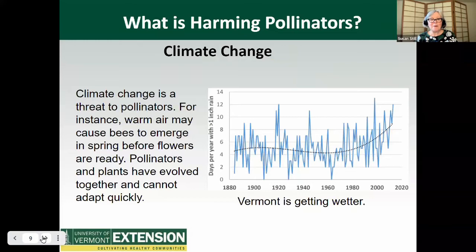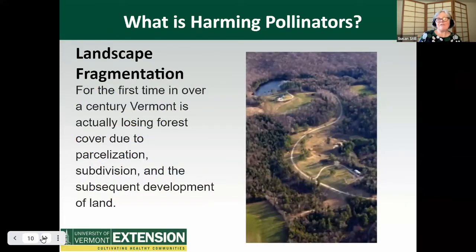So what's harming pollinators? Climate change is a threat to pollinators. For instance, warm air may cause bees to emerge in spring before the flowers are ready. Pollinators and plants have evolved together and cannot adapt quickly. You can see on this graph that Vermont is getting wetter and also warmer. Landscape fragmentation: Vermont is the third most forested of the lower 48 states with approximately 4.6 million acres of forest land. Despite being so heavily forested, for the first time in over a century, Vermont is actually losing forest cover due to parcelization, subdivision, and subsequent development of land.